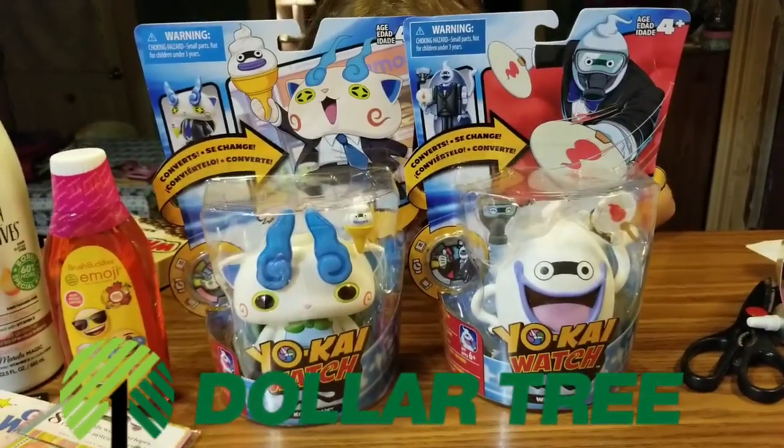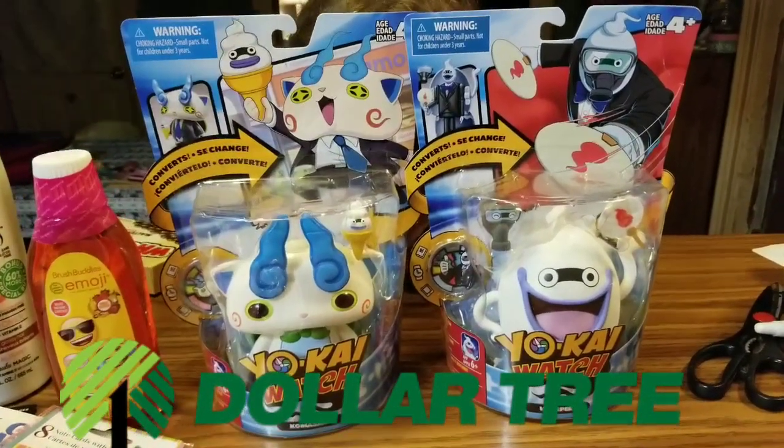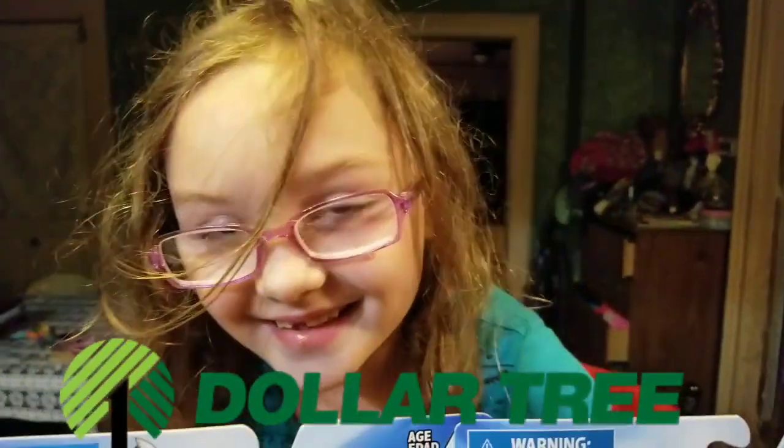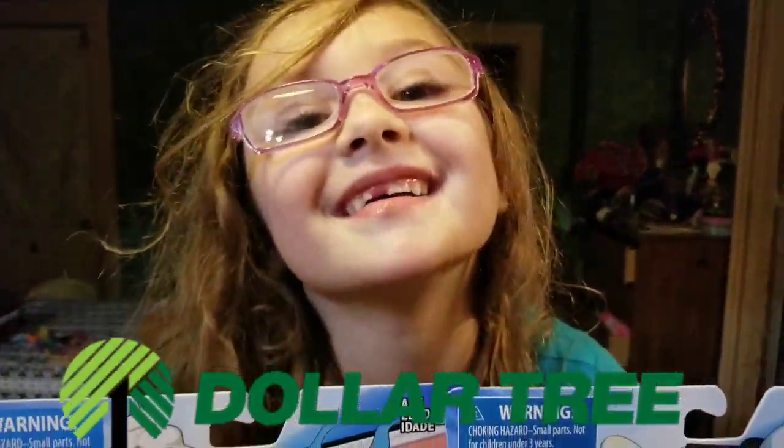Everyone, it's Amanda. This is my channel, Amanda Random, and I have a Dollar Tree haul for you guys, and this one is gonna help with her crazy hair and all.